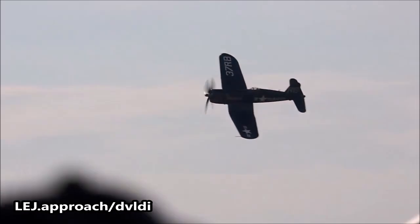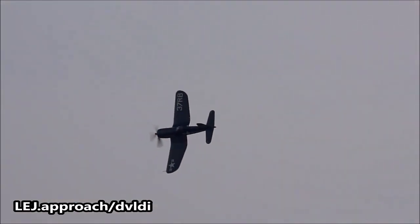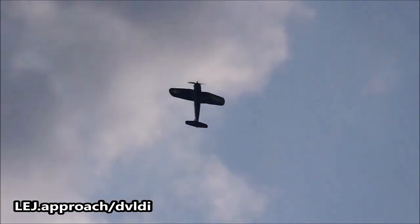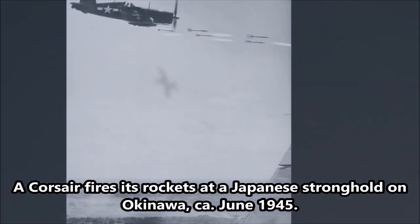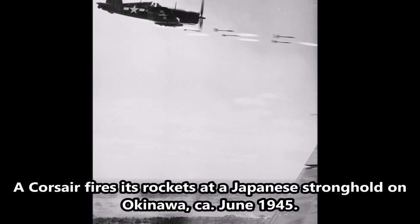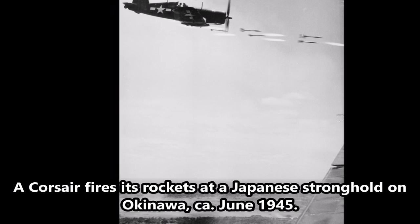Number 10: Vought F4U Corsair, 1942. Built from 1942 to 1953 — a longer production run than any other piston-engine American fighter — 12,571 of these great planes were built. Some were still flying in front-line duty until 1979. Of all the planes listed here, the Corsair was probably the best fighter-bomber of its era, while also being the unmatched champion of the Pacific during World War II.